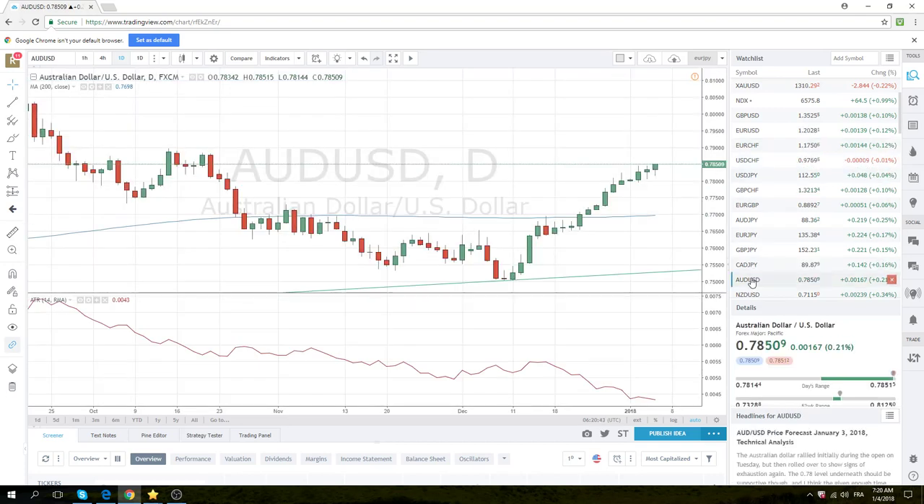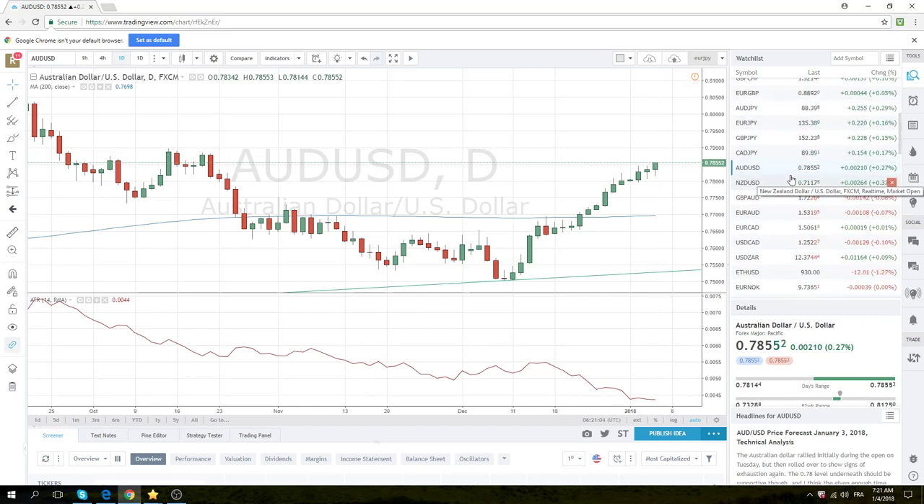The Aussie is bid — I'm not sure why, I don't really understand it — but it should be a fade up at 0.7900 the figure, the first time. We're about 40 points away from that. This is a sell at 0.7900 the figure; we'll see if we can get up there.